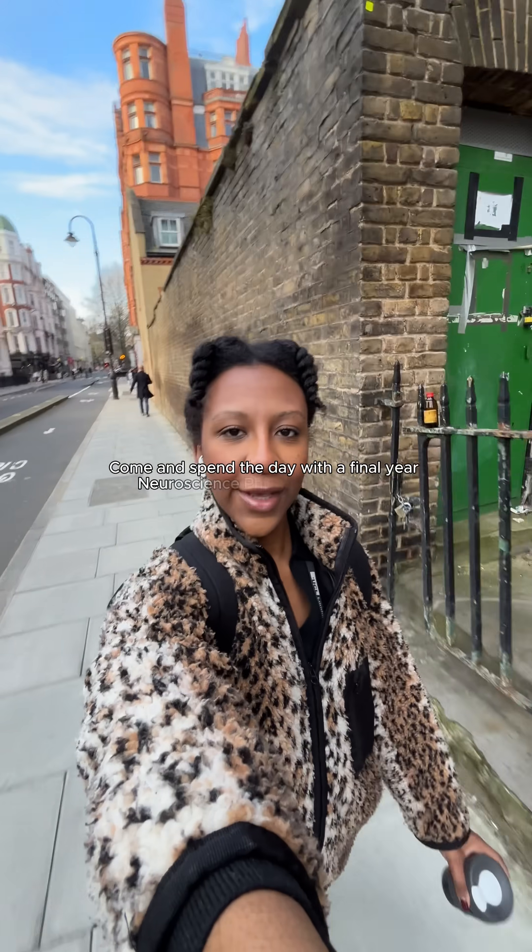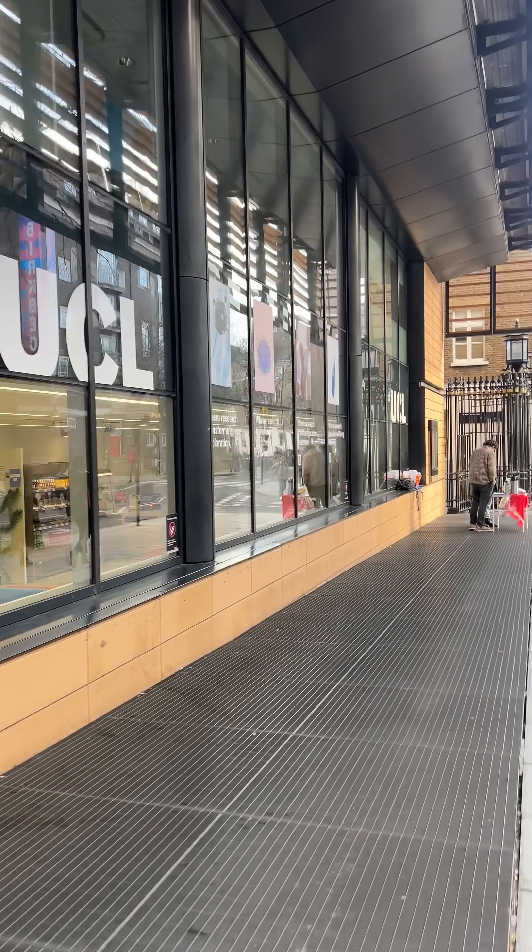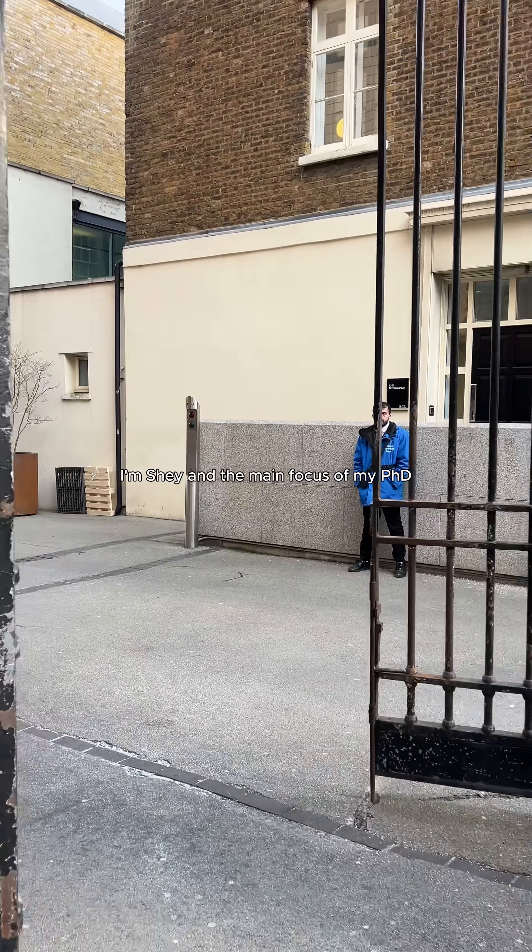Come and spend the day with a final year neuroscience PhD student at UCL. I'm Shay and the main focus of my PhD is investigating novel treatments for substance use disorders.